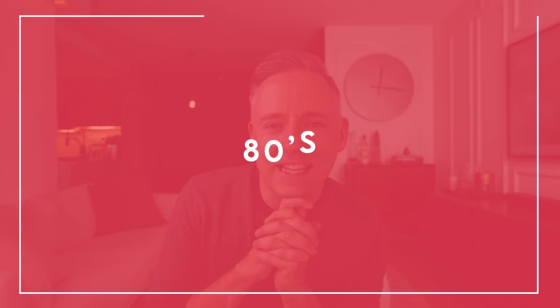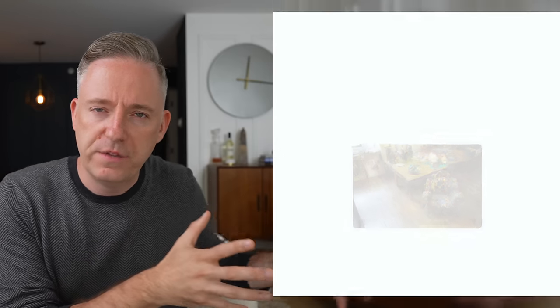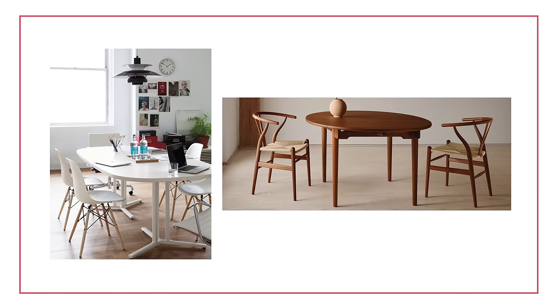Moving into the 80s — the biggest trend I think we had, which also carried through into the 90s, is postmodern design. In the modern era of the 1950s and 60s, form followed function. Furniture designers were looking at what is the function of this piece and how do we create a form that best satisfies that function. Postmodern was like — hey, who cares? Let's just get creative, have fun, and be weird. So you saw a lot of that come through in the 80s.